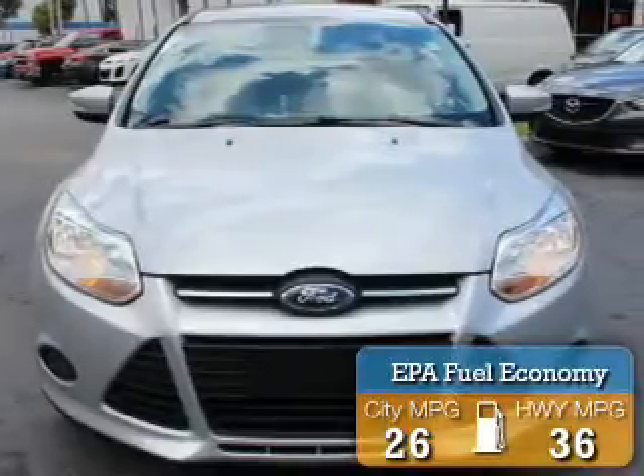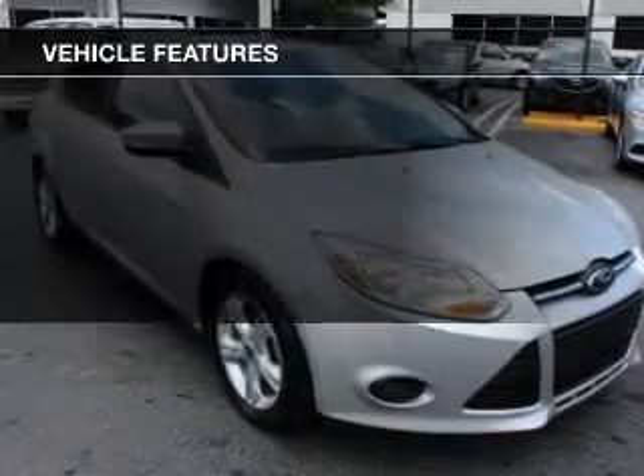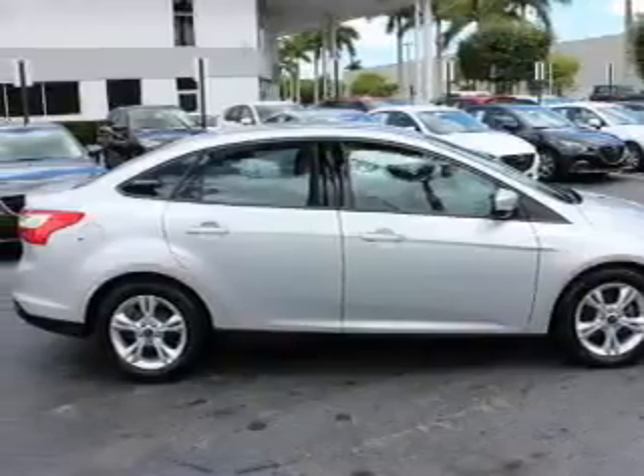Great fuel efficiency saves you money by requiring fewer trips to the gas station. The features include internet connectivity, Ford Sync voice activation, digital audio input, steering wheel controls, and aluminum rims.